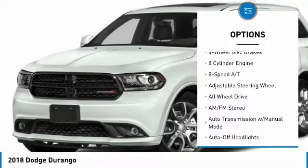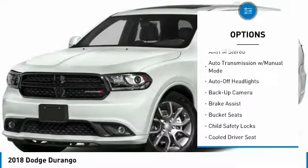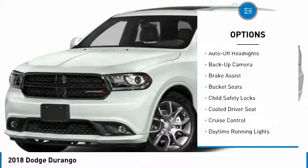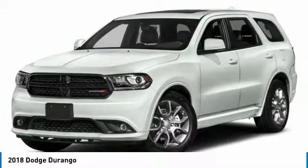Navigation system, backup camera, all-wheel drive, power lift gate, keyless entry, leather wrapped steering wheel, driver lumbar, driver airbag, adjustable steering wheel, cruise control.